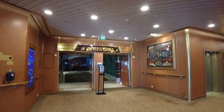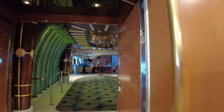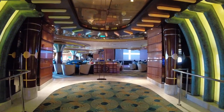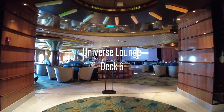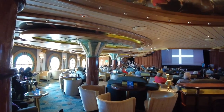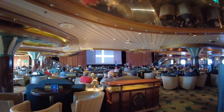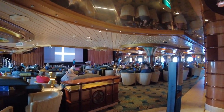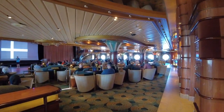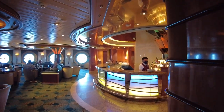Though Coral has many similarities to other Princess ships of the same era, I found Decks 6 and 7 to differ the most. The Universe Lounge is one of those main differences — occupying the entire aft section, this large theatre-style venue is multi-purpose, being used for a number of entertainment events throughout the cruise. Though this ship doesn't have a dedicated nightclub, the Universe Lounge is used for that purpose on occasion as well.